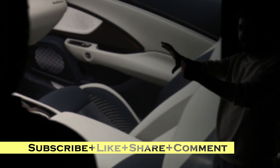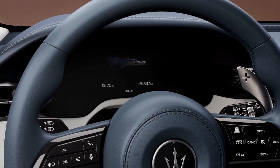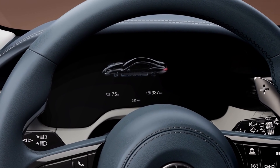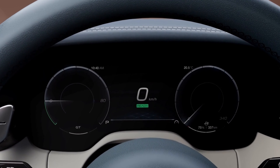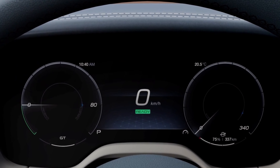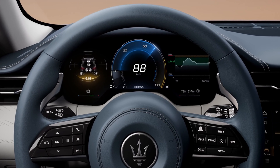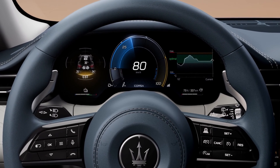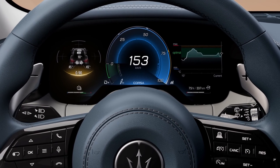The unique shape of the display places the cluster lower, providing perfectly visible information for any driver. The saddle-cut instrument cluster is a Maserati innovation that contributes to optimal visibility, together with the compactness of the performance steering wheel. Compromise is never an option. All digital interfaces are tailor-made to support the driver in the simplest, fastest, and most intuitive way.